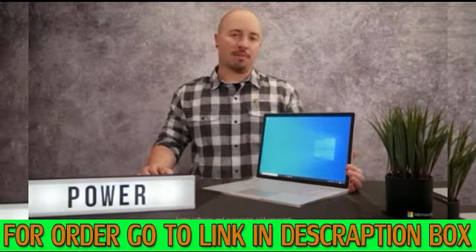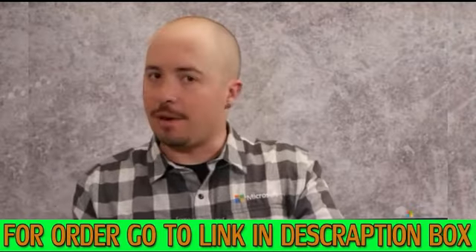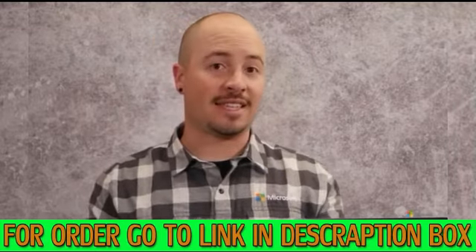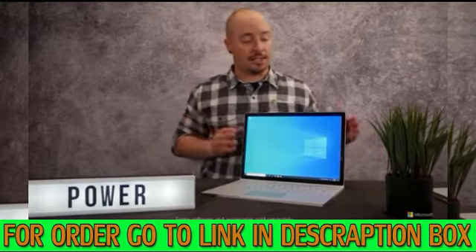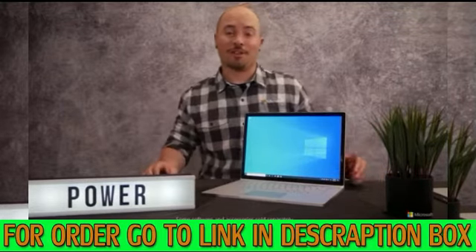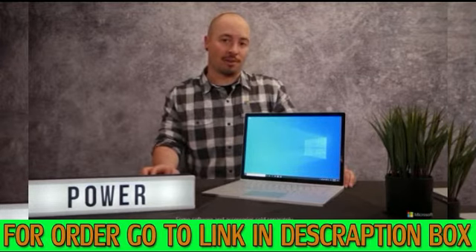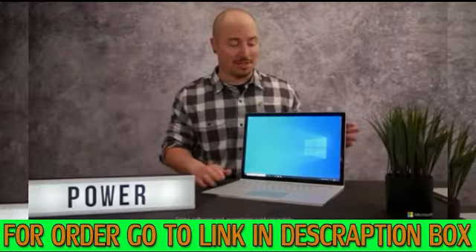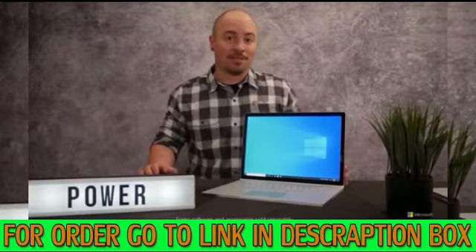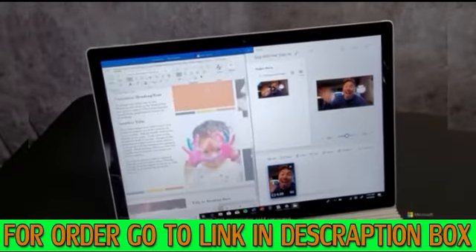If you spend a lot of time unplugged, Surface Book 3 is a smart fit. It has the best battery life of any Surface device ever. Thanks to batteries which are both in the display and in the base, Surface Book 3 can deliver up to 15.5 hours on the 13.5-inch model and up to 17.5 hours on the 15-inch model. Surface Book 3 truly has been designed to power you through even your busiest days.